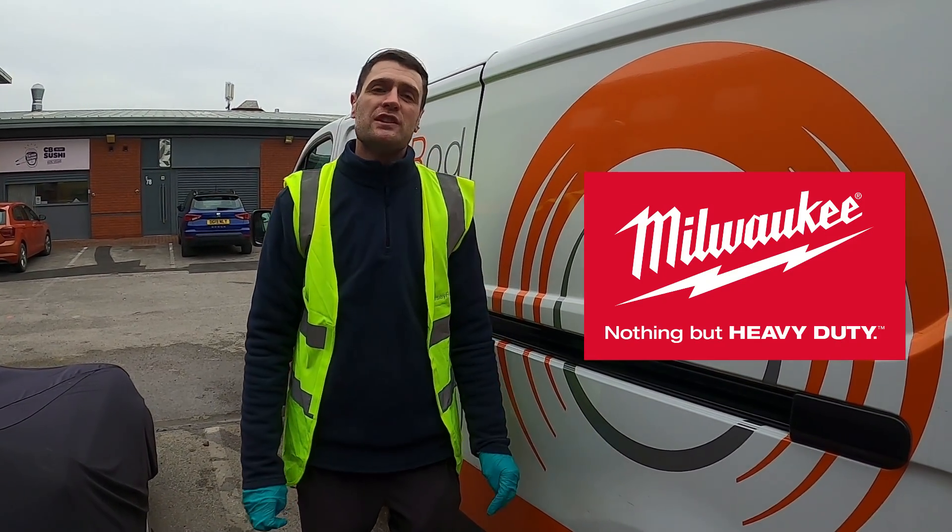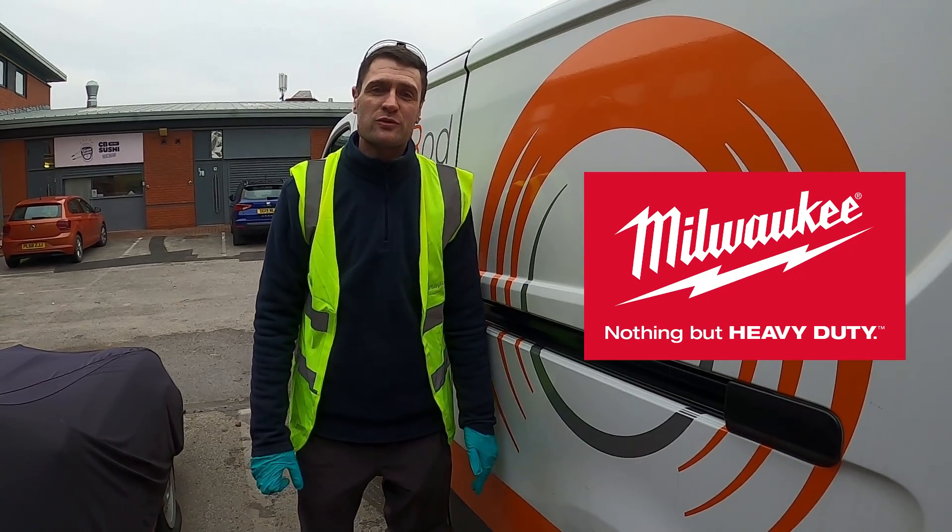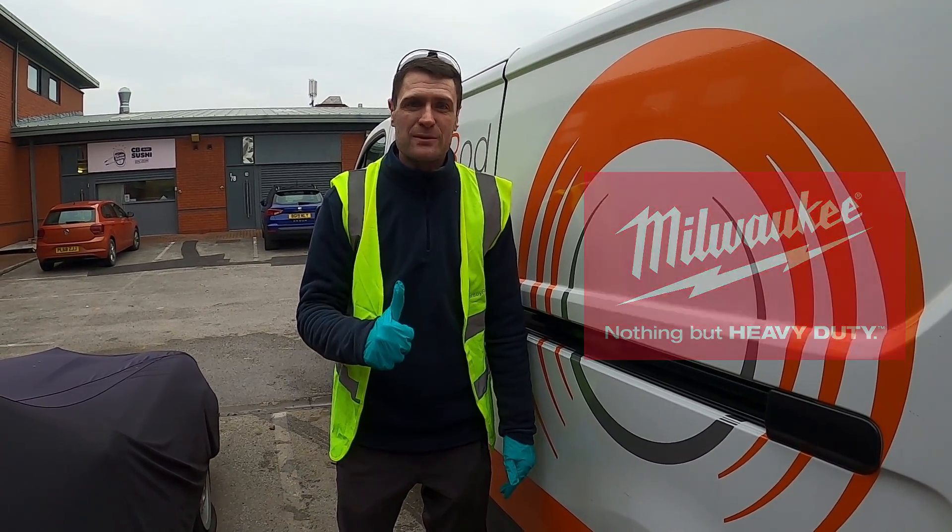Hello, we're the Drain Unblockers. This video is brought to you in partnership with Milwaukee Tools UK. Please check out their full range of products by clicking the link in the description below. Thank you very much.